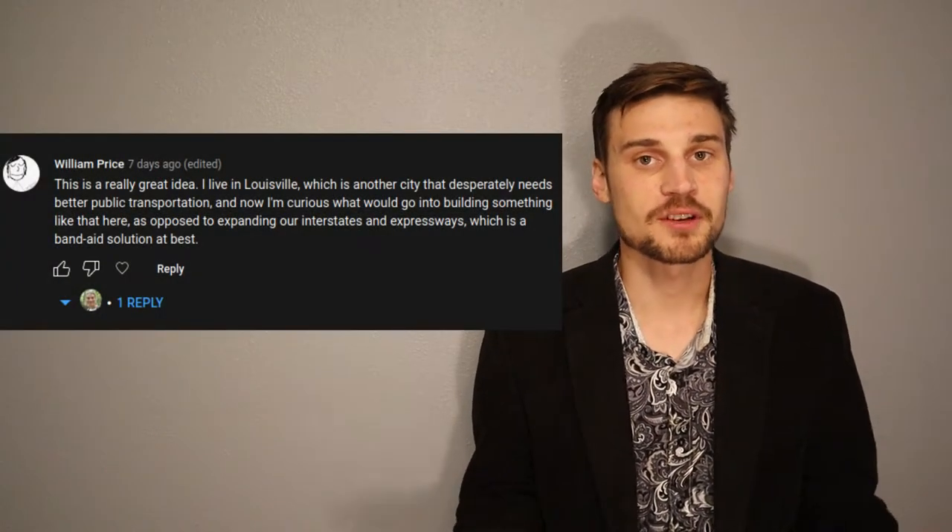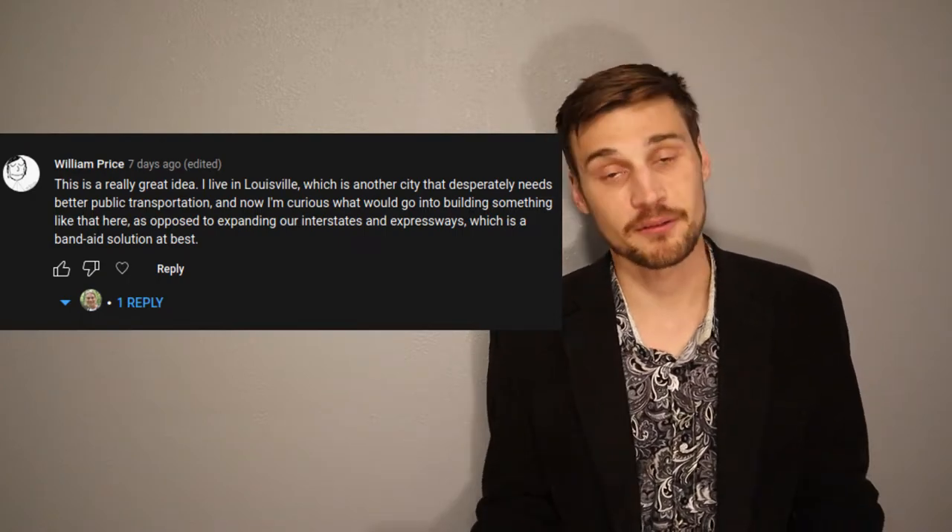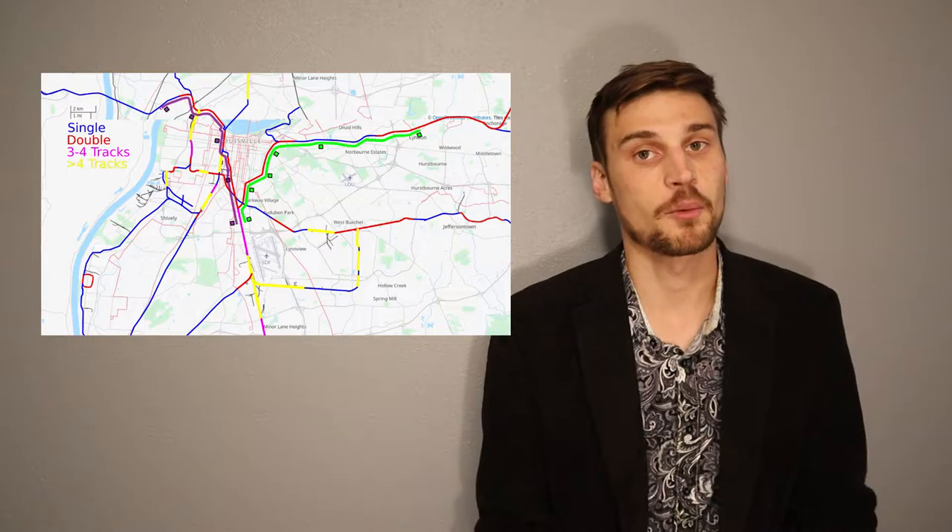The reason for this video is a gentleman by the name of William Price commented on my previous video about light rail in Knoxville, wondering what things would look like in Louisville. I got to thinking about it and thought it would be a pretty good idea. I started looking at where the stations would go and figured I might as well just make a whole other video on this.